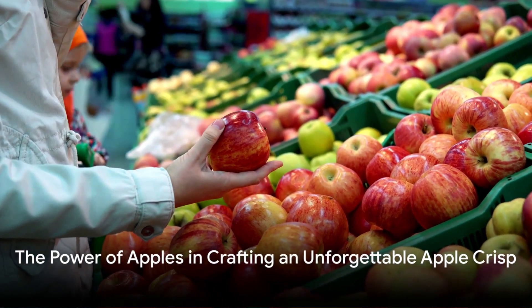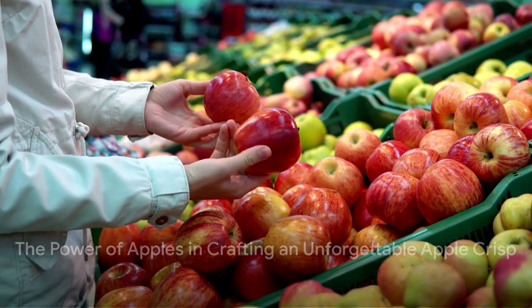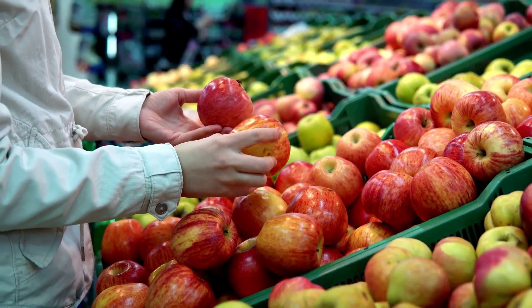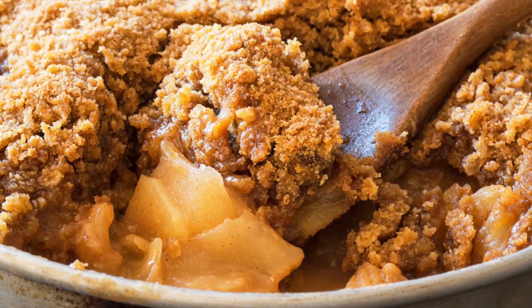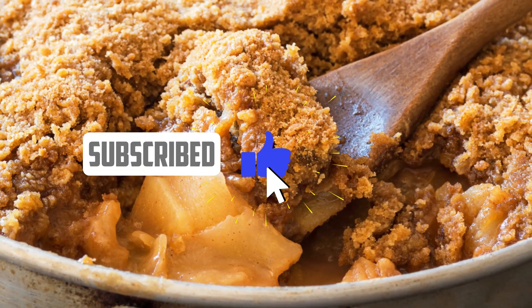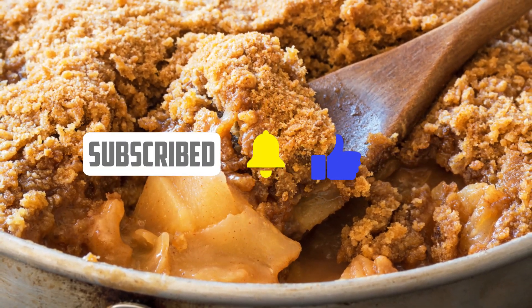Remember, when it comes to crafting an unforgettable apple crisp, don't underestimate the power of selecting the right apples. Choose wisely, embrace the interplay between tartness and sweetness, and watch as your dessert becomes an irresistible masterpiece that leaves everyone craving just one more bite.